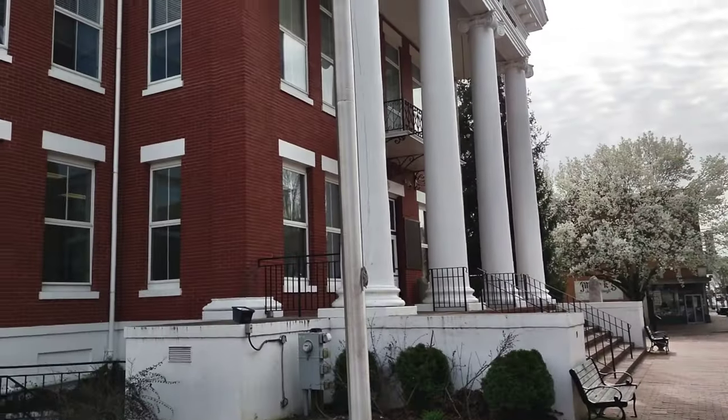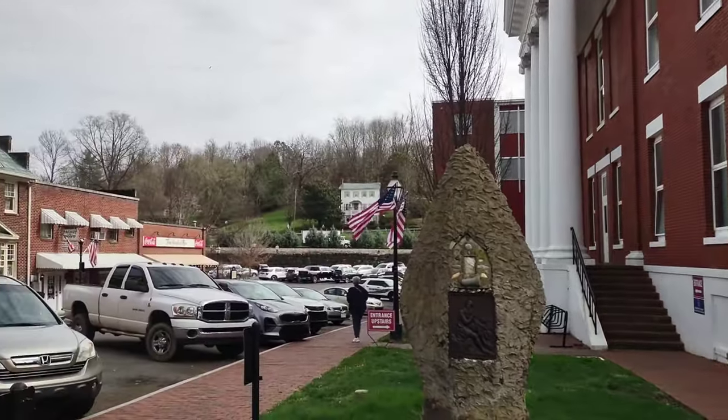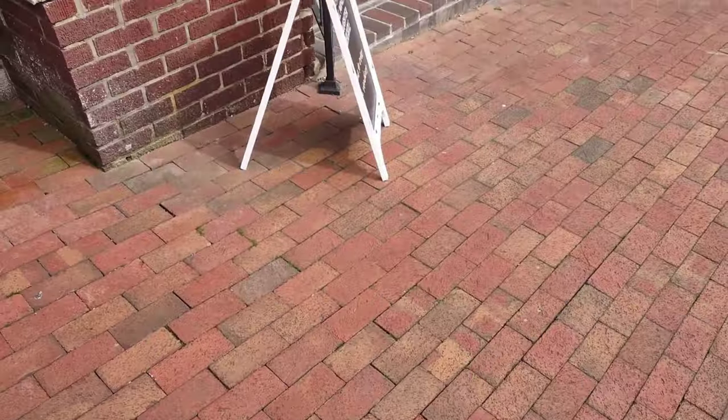Let's go check out the Coal Miner's Daughter. All right, let's go. So if you're in Jonesboro, here's the courthouse, and if you go around the corner, right there is the Coal Miner's Daughter — you're welcome.